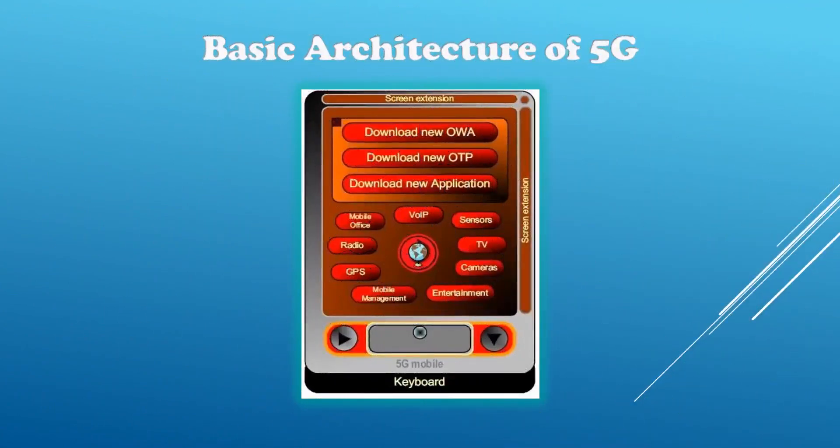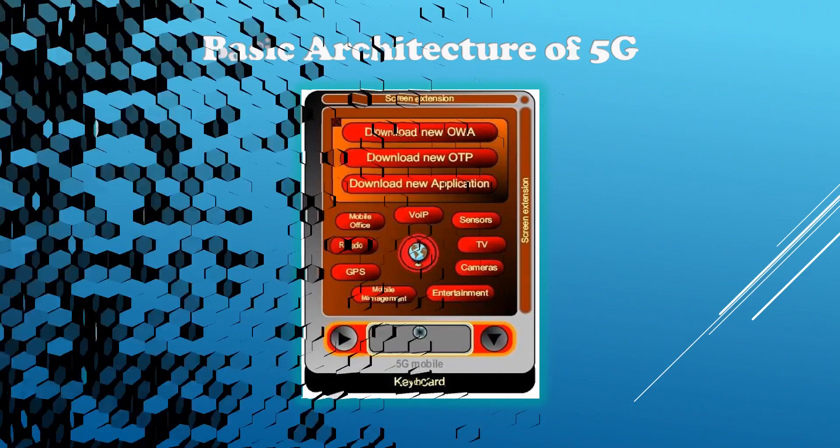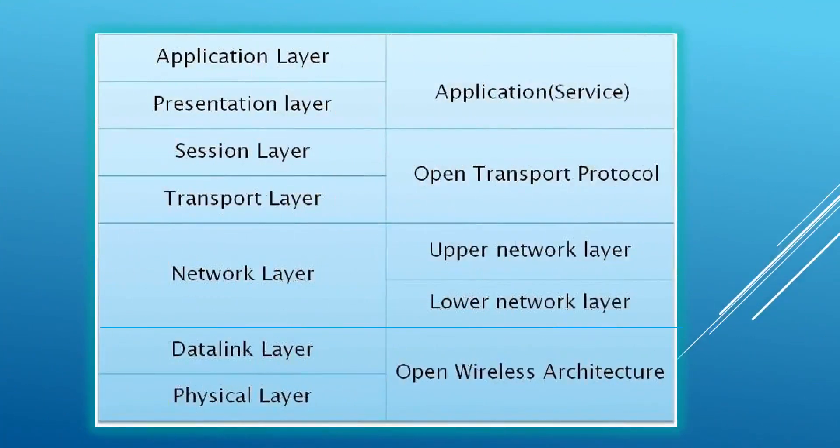Now the basic architecture of 5G. The architecture consists of OWA, OTP, new applications, VUIP, TV, sensors, GPS, mobile management, and a lot of entertainment services. In this architecture, the application layer and presentation layer are clubbed into a single application service. The session layer and transport layer come in the OTP section — Open Transport Protocol. The network layer becomes two parts: the upper network layer and lower network layer. And the data link layer and physical layer are again clubbed into the Open Wireless Architecture, that is OWA. Thus, as we can see, 5G has a cleaner and more systematic architecture.